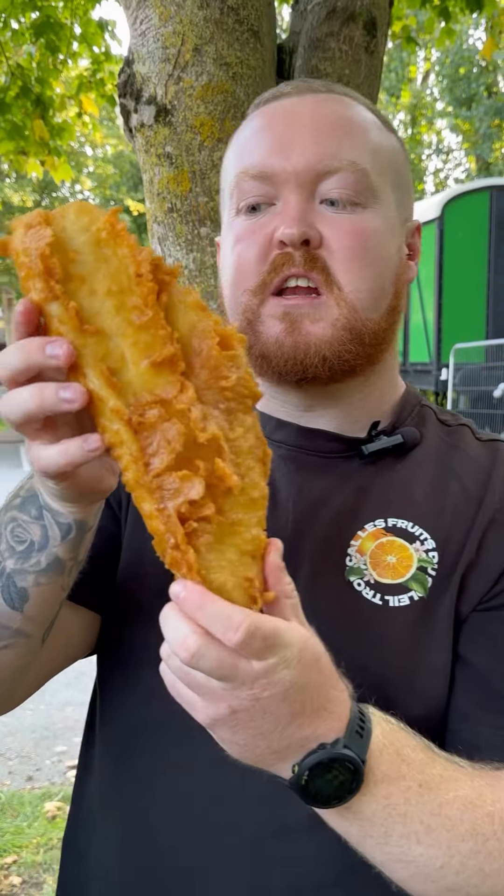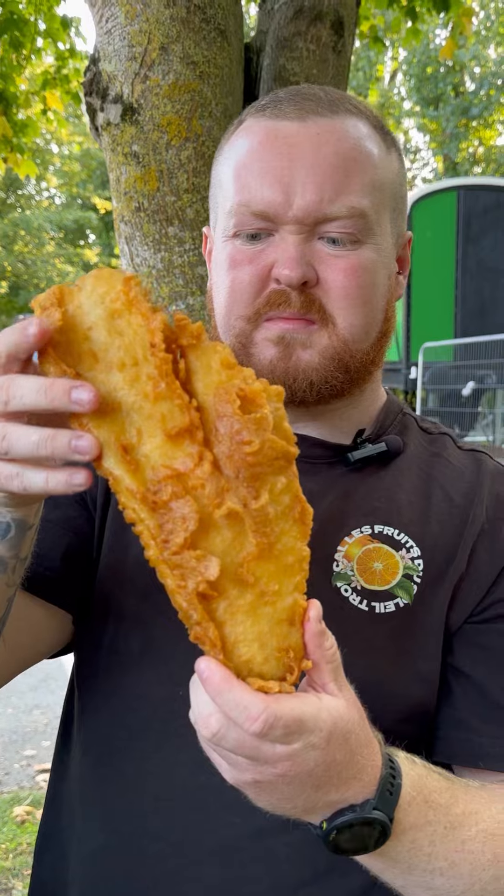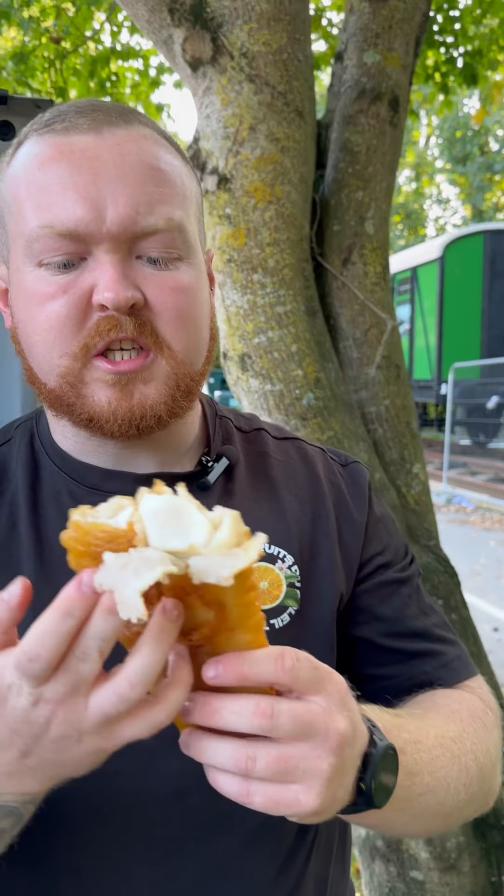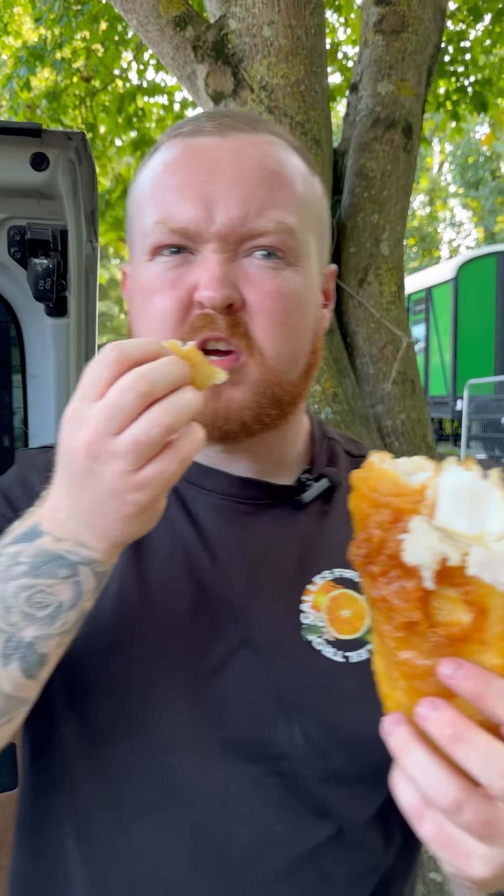Now let's get into the cod. This is a large cod — it's a huge cod. Look at that, that looks nice. Nice crisp on it. As you can see there, nice white fish. Batter is a little bit soggy underneath.